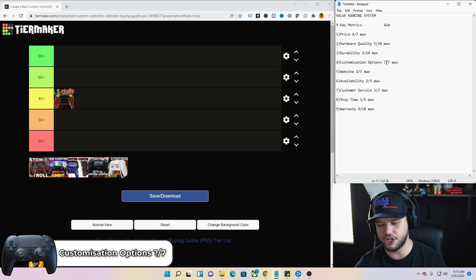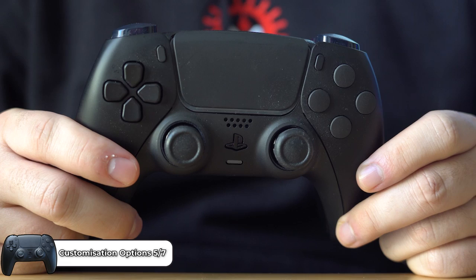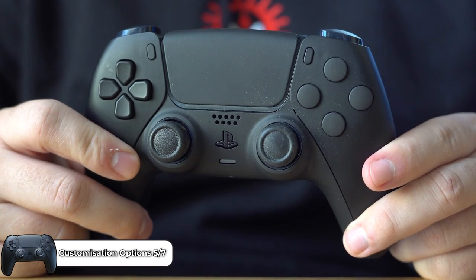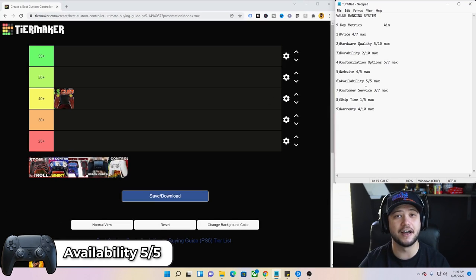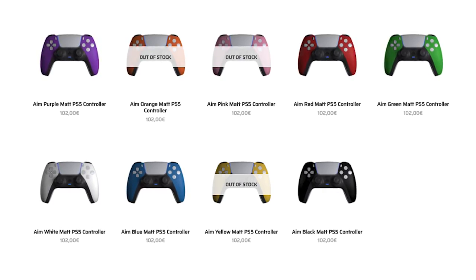Customization options for AIM — a five out of seven. There's a ton of options as far as performance upgrades and aesthetics go. Website — four out of five; it's pretty dang good. Easy to read, easy to build a controller, easy to check out without going into too many tabs. Availability — five out of five. While some products on the AIM website are sold out, if you build a custom controller at any given time you can generally get it. When I tried finding Scuf and Battle Beaver, they had nothing available; AIM was ready to go.